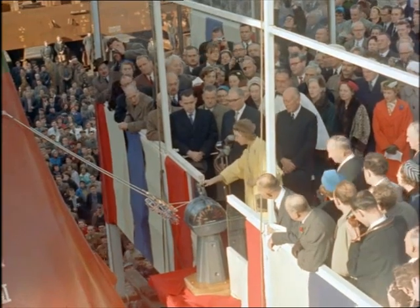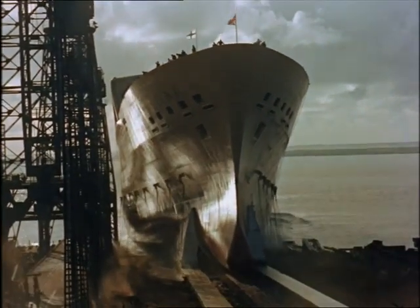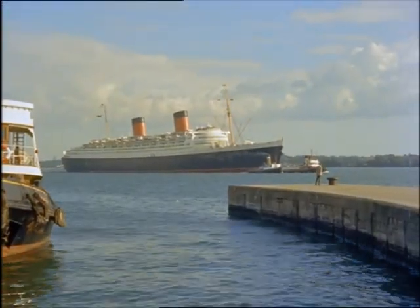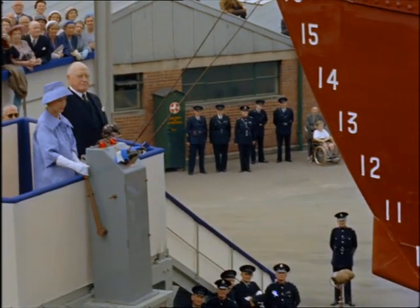At Barrow-in-Furnace, Princess Alexandra launches Orianna, whose powerful engines will speed up the passage from London to Australia by a whole week. And just 21 years after the Queen Elizabeth was launched by her mother, Princess Margaret launches the Royal Mail Line's new ship, Amazon, at Belfast.